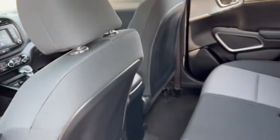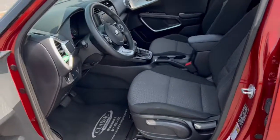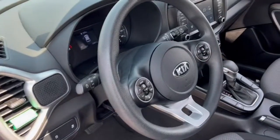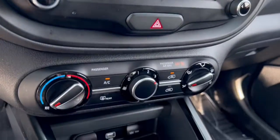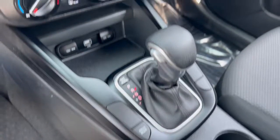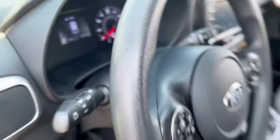Add a little soul to your life. Come in for a fun and easy test drive. Our team will make it the best part of your day. We'll see you next time.